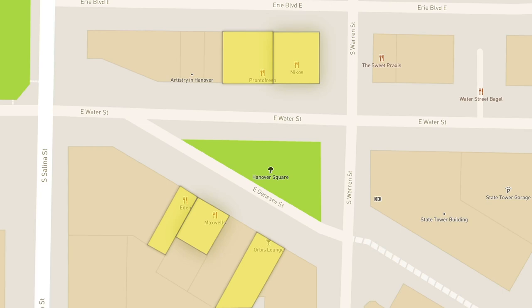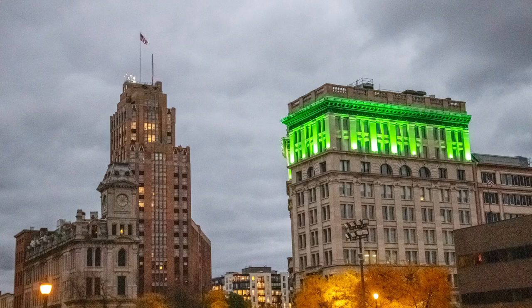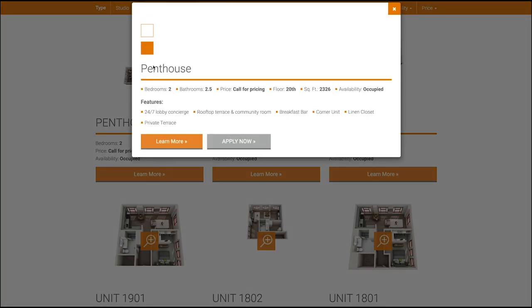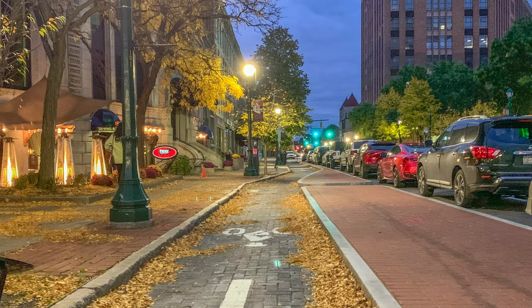The tallest building in Syracuse is also here — the State Tower Building, at 311 feet. I'm actually not really sure why it's called the State Tower Building, because there don't seem to be any New York State offices here currently. There are actually apartments up there, in addition to office space, going for about $1,900. Currently, there are only two vacancies, which is a good sign. There's even an exclusive penthouse, which is apparently too prestigious to have its price listed online.